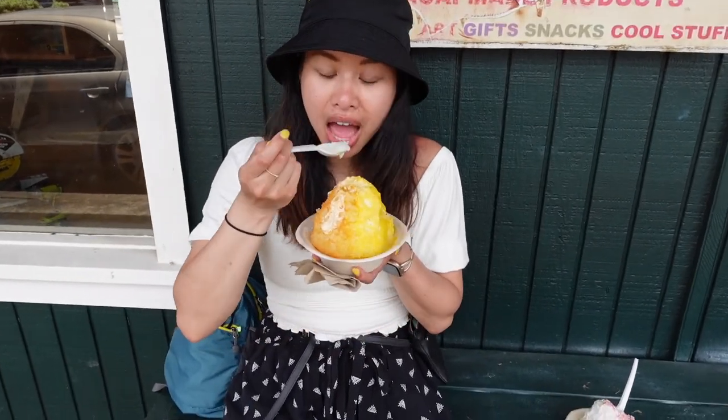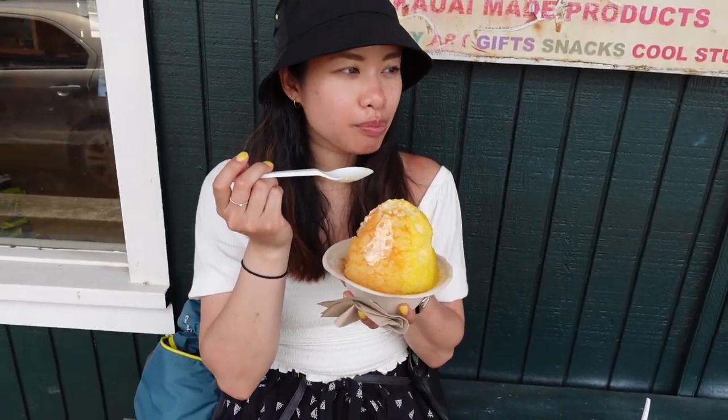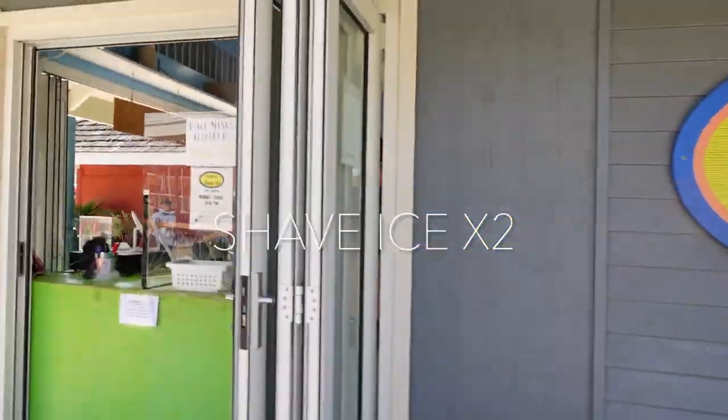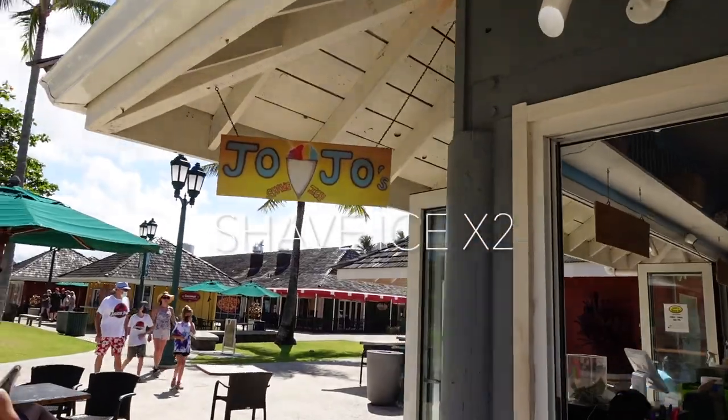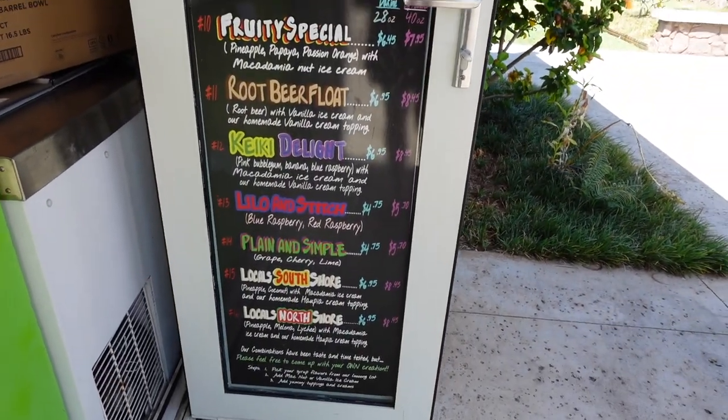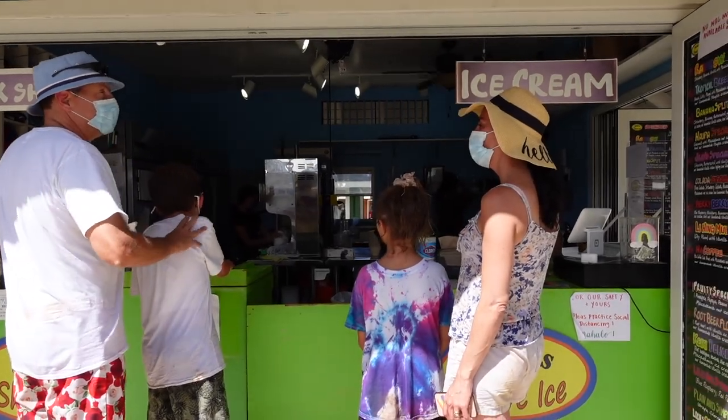I want to try the lychee. Can you try mine too? I want to take a picture in here. I love you all.